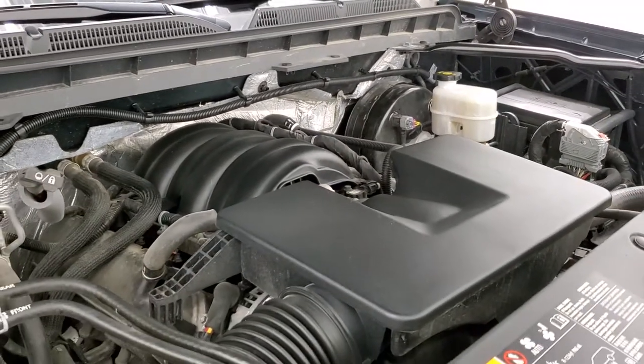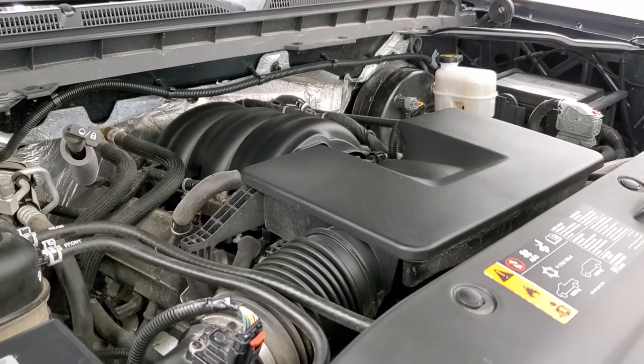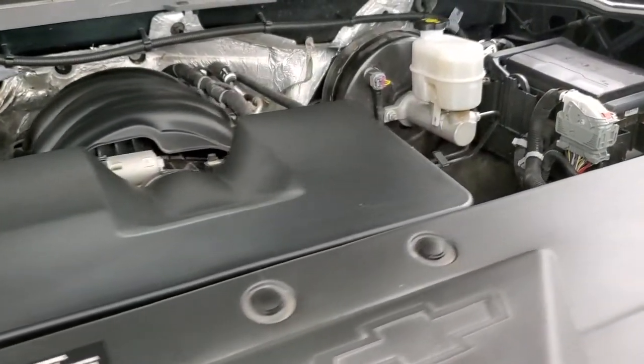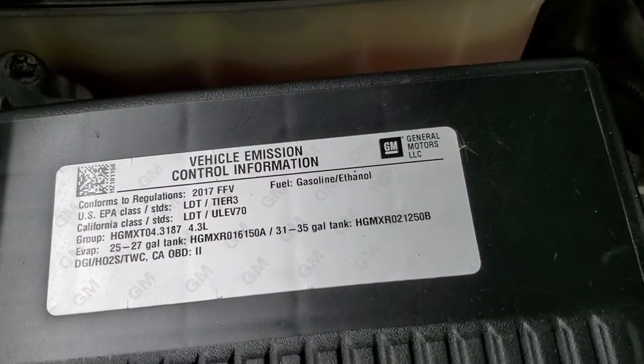This truck has been fully safetied and inspected by our service shop, has a fresh oil and filter change, all the fluids have been checked and topped off, it has four brand new tires, and this truck is 100% ready to go.